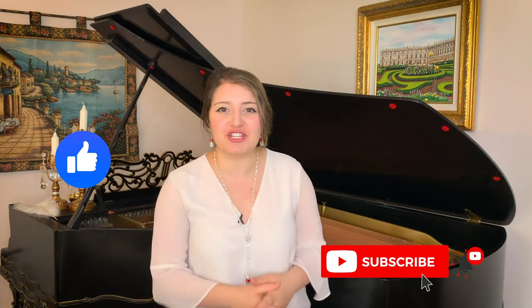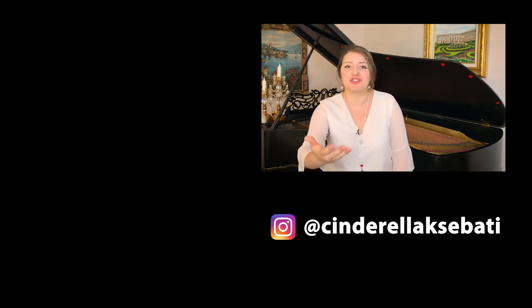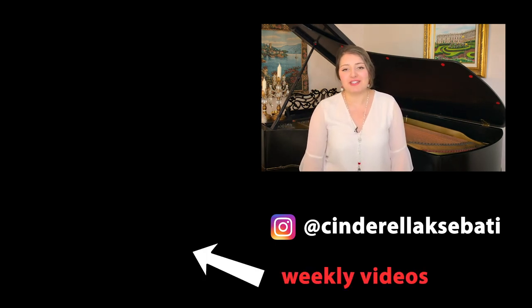Thanks so much for watching this video. I really hope you enjoyed it. Please give this video a like, subscribe to my channel, and hit the bell for notifications so you're notified every time I post. Let me know in the comments what you're thinking about conservatory versus university, and what you'd like to see in future videos — college tips specifically or just vocal things in general. I'd love to hear about it and answer those questions in upcoming videos.